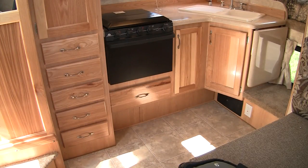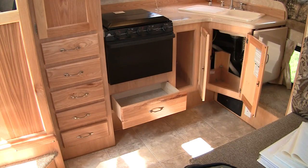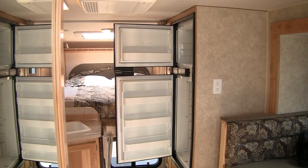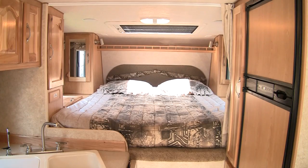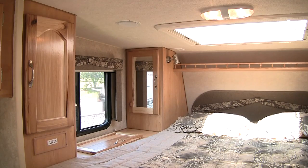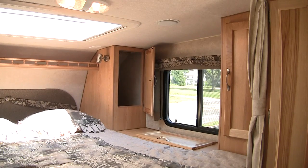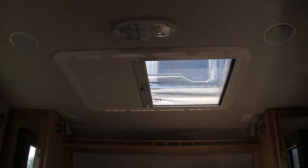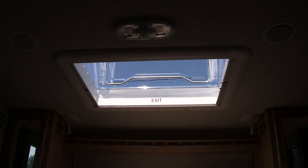The lower kitchen storage is plentiful with five drawers and three cabinets. The Eagle Cap's kitchen continues on the passenger side with a six cubic foot double door refrigerator and more storage, including a slide-out pantry. The over-cab bedroom area has a queen-size bed and more storage. Both sides of the bed have a forward wardrobe, nightstand with hamper, and another wardrobe. Above the bed is a large Heki skylight featuring an adjustable blackout shade and screen.